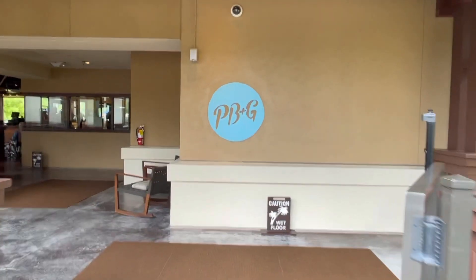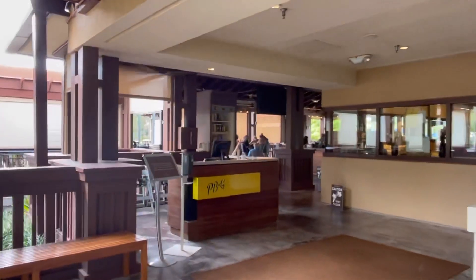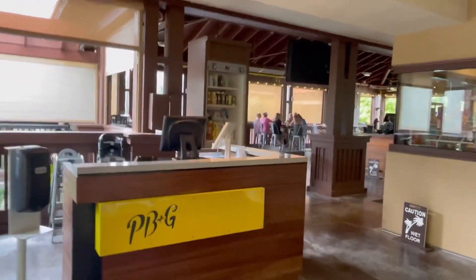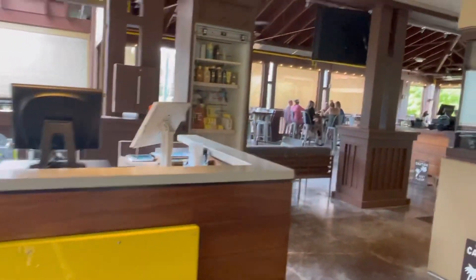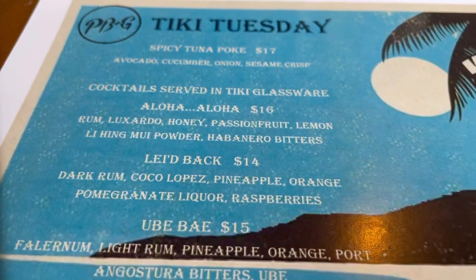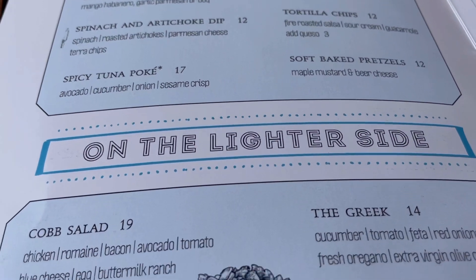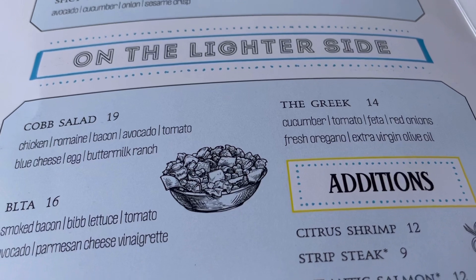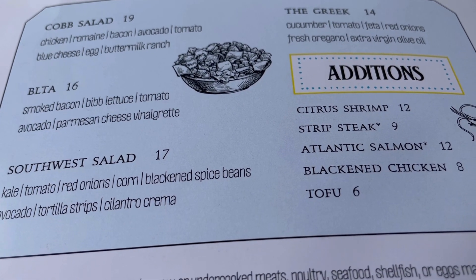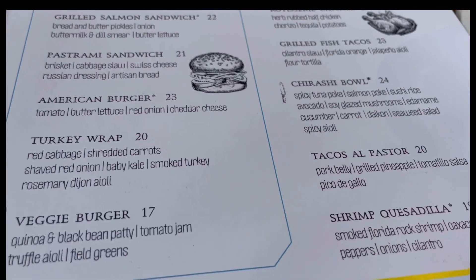This lakeside restaurant is called PB&G. I didn't have any reservations — I just went up to the desk and said I'm here, can I have a table? They said yes, and they weren't that busy. I always feel bad going by myself and taking up a table, but they didn't seem to care. I had a table for four with a nice cozy corner. Here's the menu — it's a little pricey, but you're paying a premium. You're eating on the lake at Four Seasons. It's awesome, very cool.